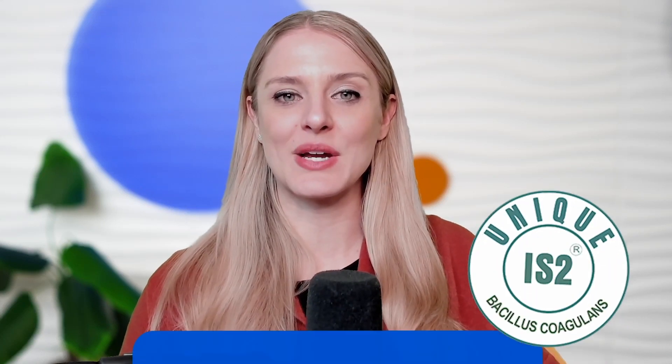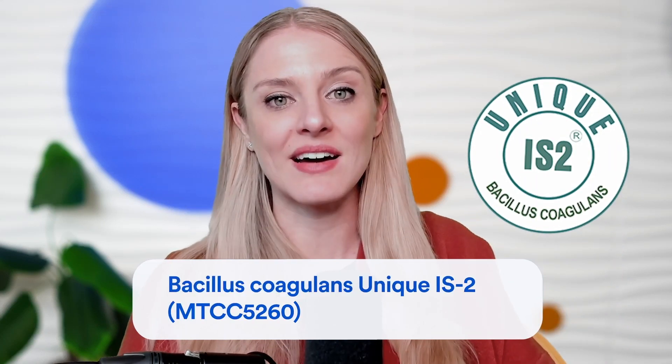Today I'm going to be talking about a probiotic strain called Bacillus coagulans unique IS2 for the management of irritable bowel syndrome, or IBS for short.